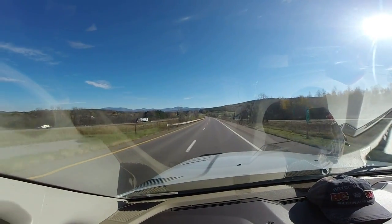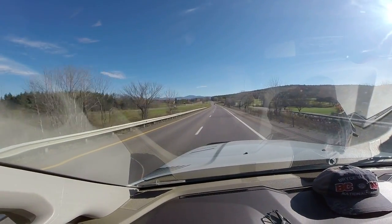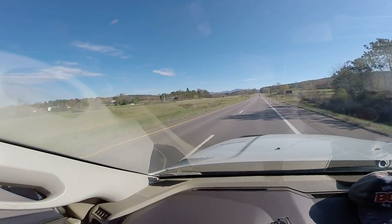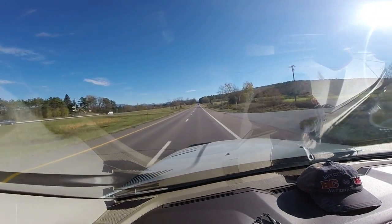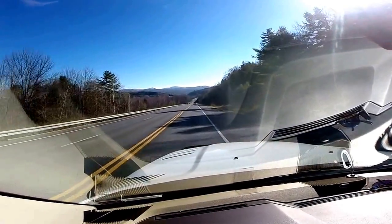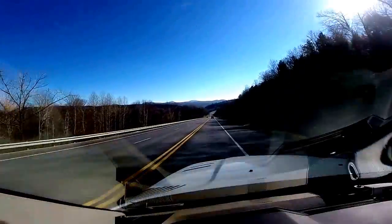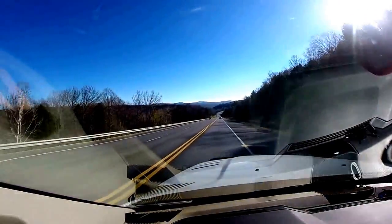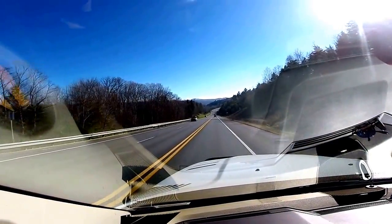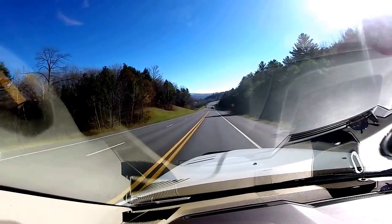I-89 in the state of Vermont heading south, snow on the mountains. November 1st — sorry about the glare. Here we are heading down into Barre. It's quite mountainous up in this part of Vermont. I apologize for the glare off the windshield. You can see in the distance snow on the mountains — beautiful fall day.